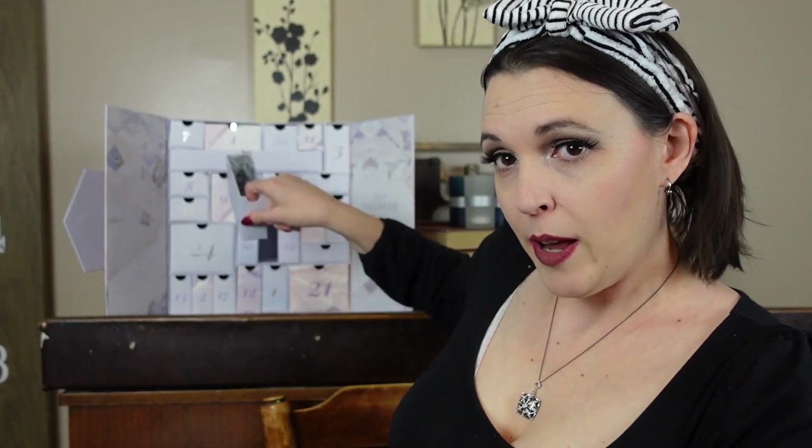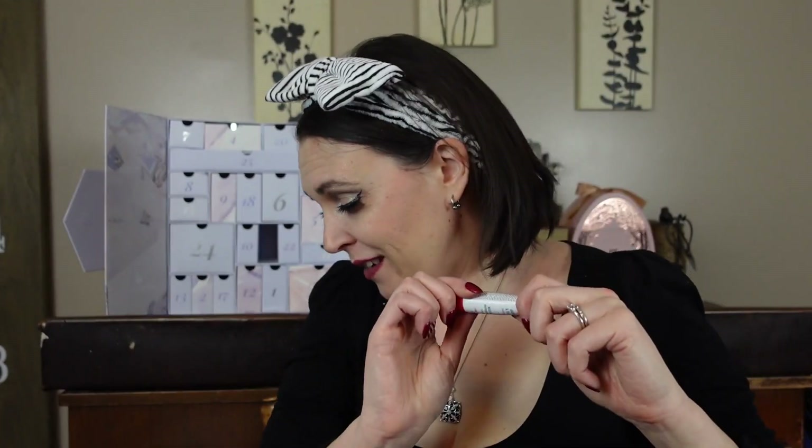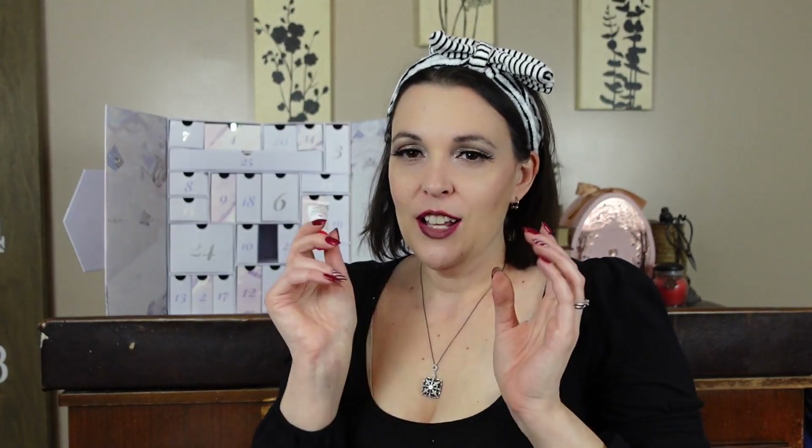Day nineteen is Fab Fina Arnica Relief and Rescue Mask — a one-time-use mask for $3.20. I think I've gotten this exact thing before. Not the most exciting day, especially since I hate the smell of arnica.